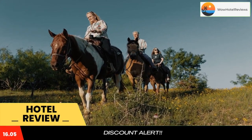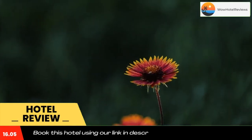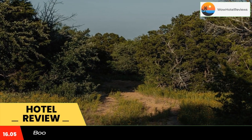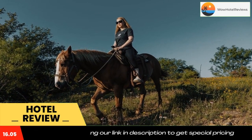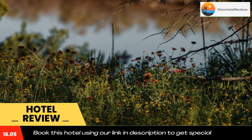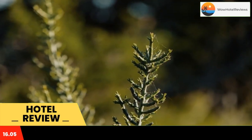Located on a 1,500-acre property in Graham, Texas, this western-style resort features many outdoor activities and on-site dining options. The guest rooms at Wildcatter Ranch and Resort combine rustic style with modern amenities, including free Wi-Fi, a flat-screen TV, and satellite channels.